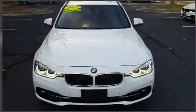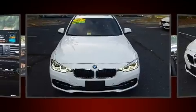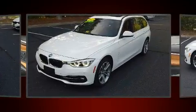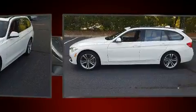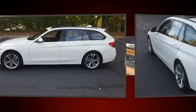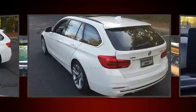Treat yourself to a test drive in the 2017 BMW 330i wagon. Under the hood, you'll find a four-cylinder engine with more than 200 horsepower. For added security, Dynamic Stability Control supplements the drivetrain. A turbocharger is also included as an economical means of increasing performance.